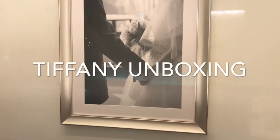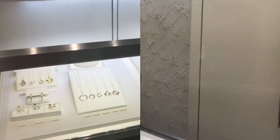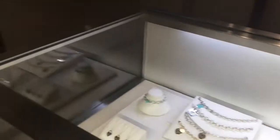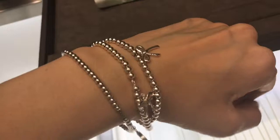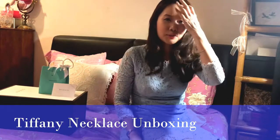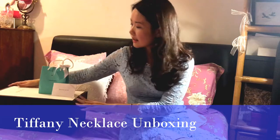Hi everyone, welcome back to my channel, this is Jen. I'm starting today's unboxing video with some footage I took while I was at the store at Tiffany & Co — the silver section, some goodies I tried on, the bow bracelet, and some of the watches that they had. I hope you like the footage I took of the store last night.